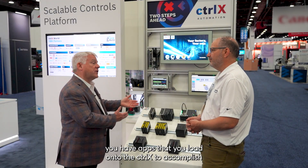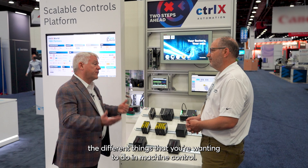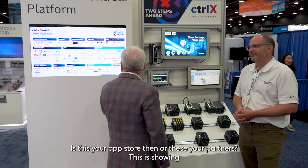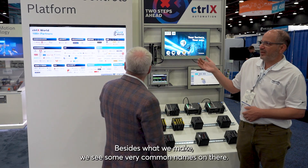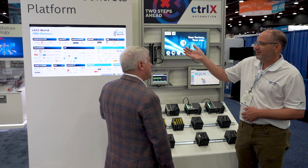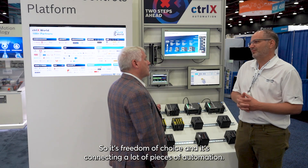So you have an app store — apps that you load onto the Control-X to accomplish the different things you want to do in machine control. Exactly. Is this your app store, or are these your partners? This is showing the partnerships that we have. Besides what we make, we see some very common names: KUKA, FANUC, BALIF, SMC. Those are partners who create apps that work on our controller, available on the app store for customers to use. So it's freedom of choice, and it's connecting a lot of pieces of automation.